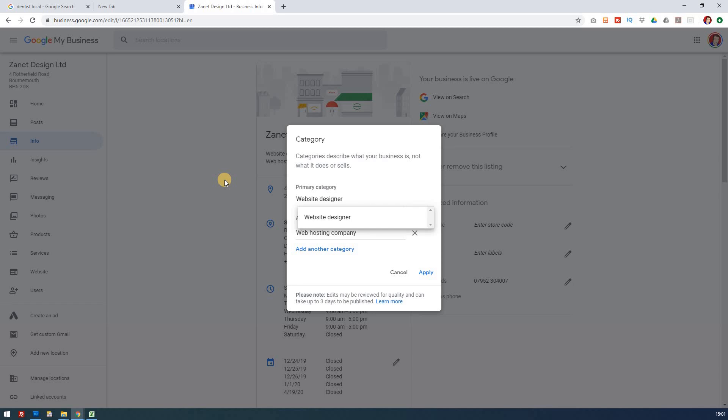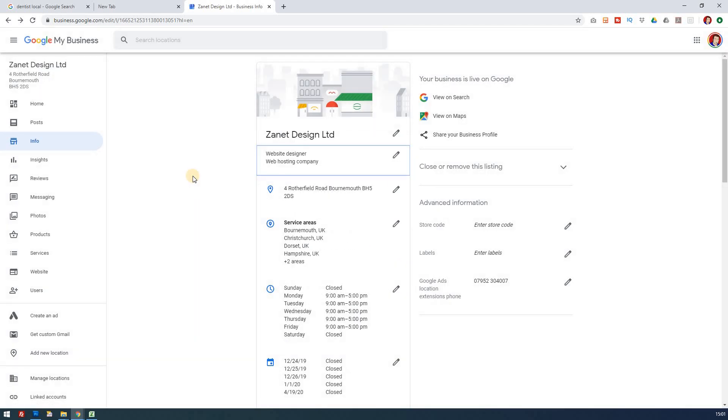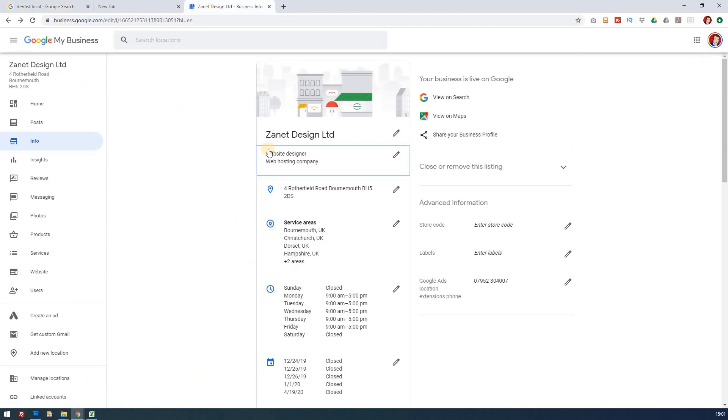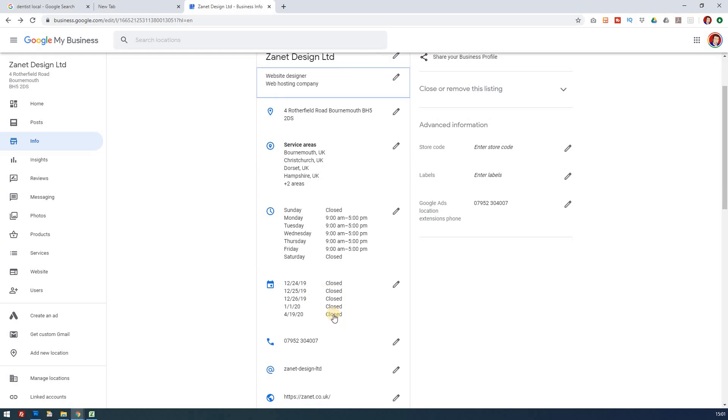Secondary categories aren't as important, but you do need to get the primary one right. For example, looking at dentists, you'll notice they all list under 'dental clinic.' For me as a web designer, 'website designer' is the right one. The simplest way to optimize your Google My Business correctly is to honestly answer everything you can — where your address is, what areas your services cover, when you open and close, and the days you don't open.